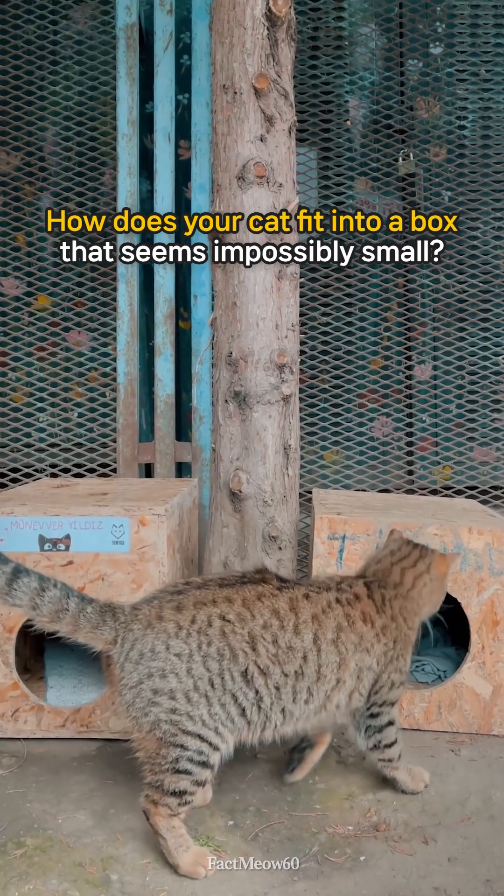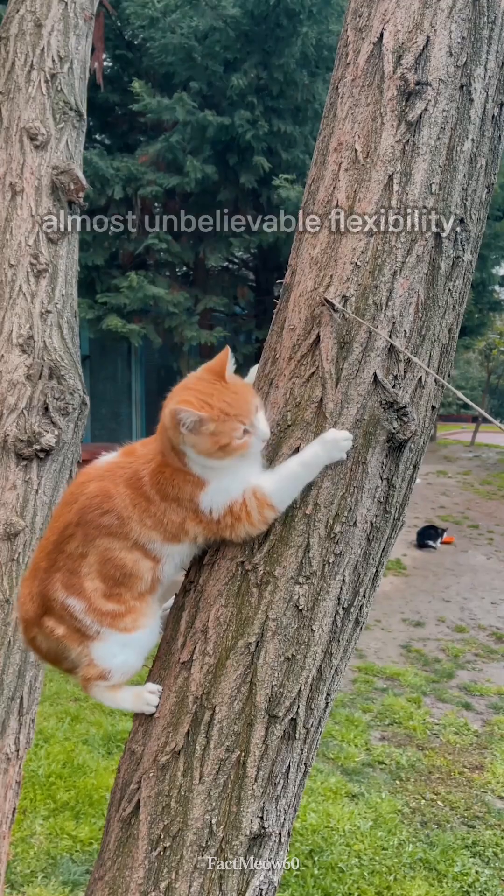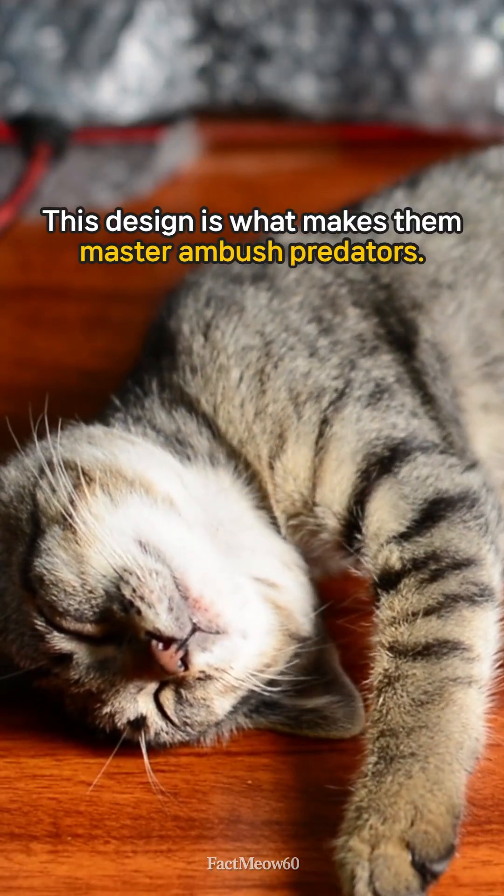How does your cat fit into a box that seems impossibly small? The secret lies in a spine built specifically for extreme, almost unbelievable flexibility. This design is what makes them master ambush predators.